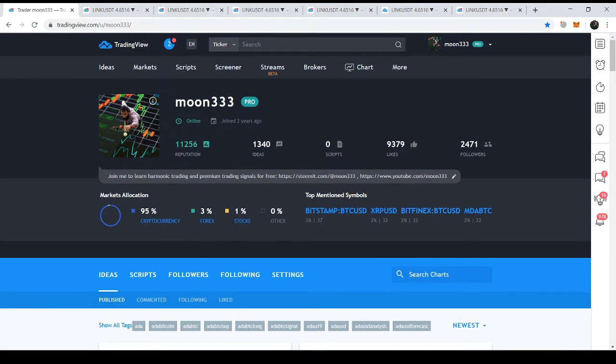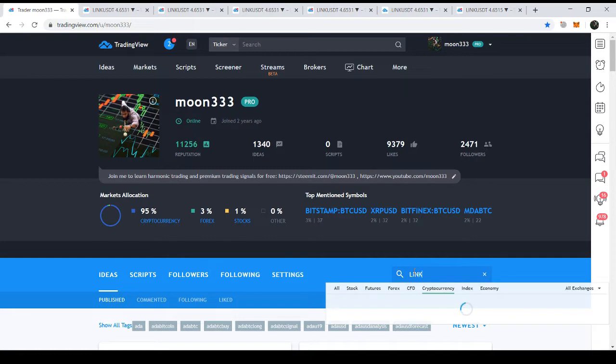I've been posting different charts since the last two years on this coin, but today I'm going to show you some of the signals I have received that suggest Chainlink might have a pullback or drop from here.